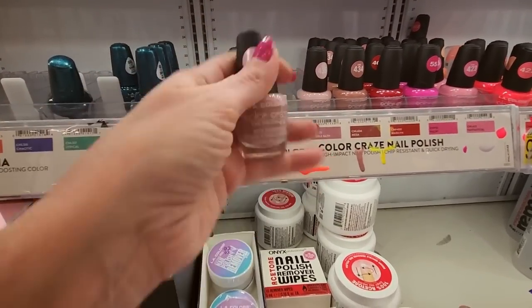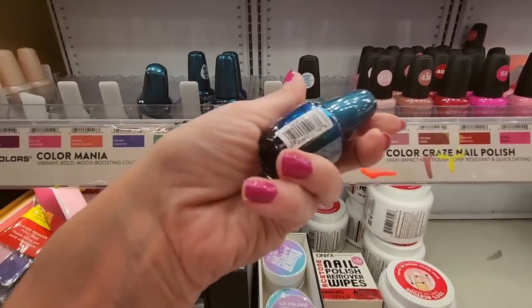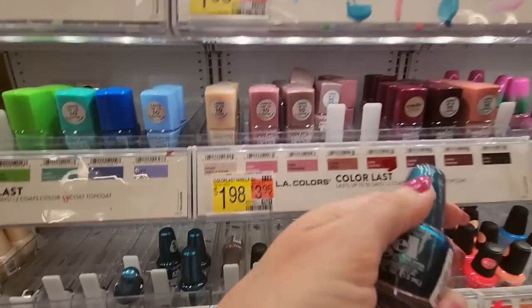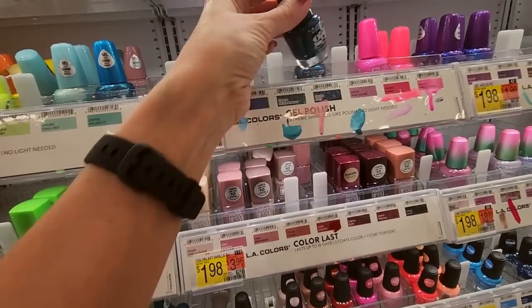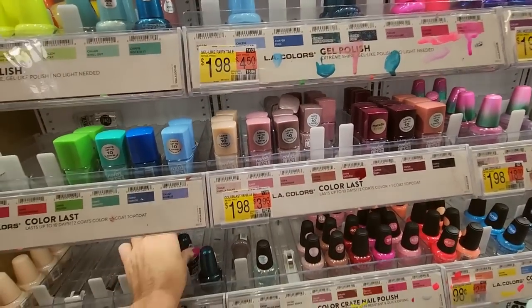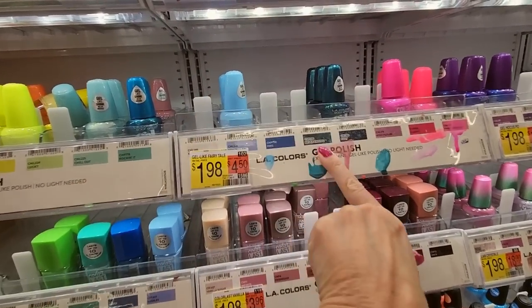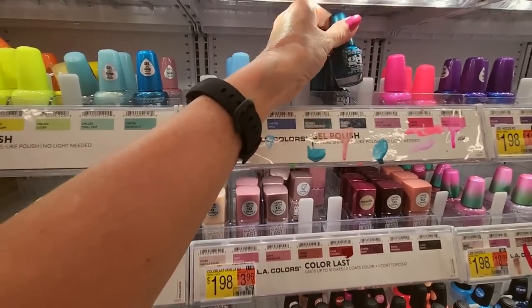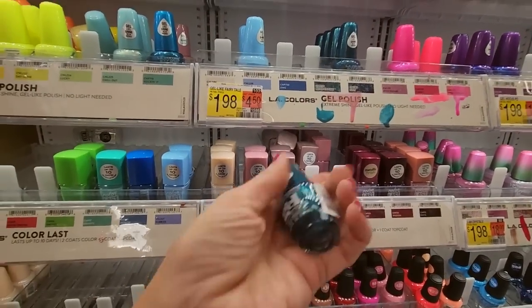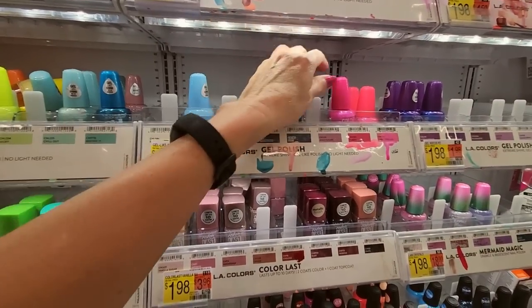These are Bubble Bath. We have a Rapid Dry Top Coat. These are gels. This is Fizzy, and all the Fizzies go up here. Just checking, because there's another one next to it that's Never Ending and it's a very similar color. Nope, these are all Fizzy. It's full.